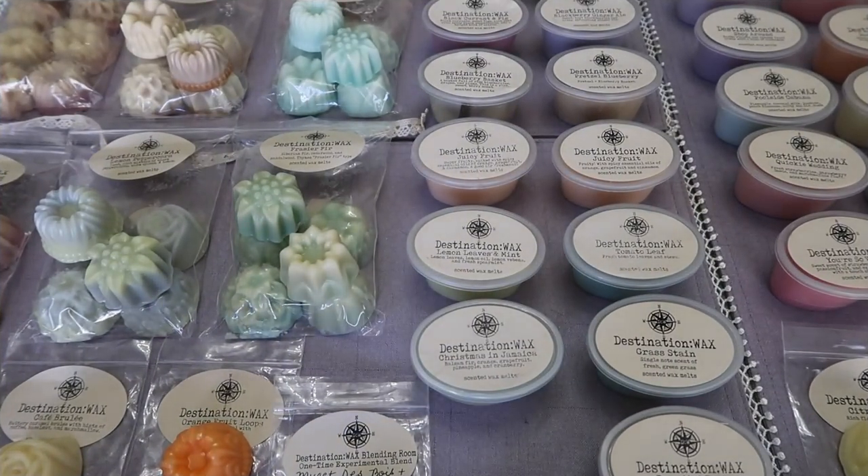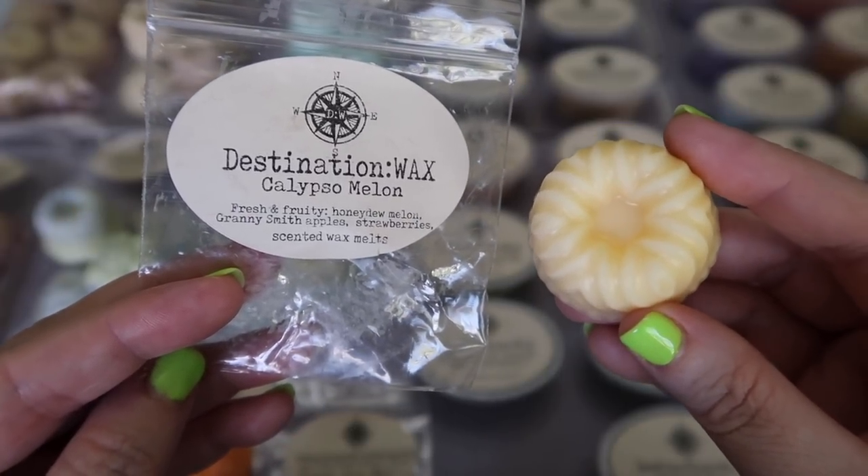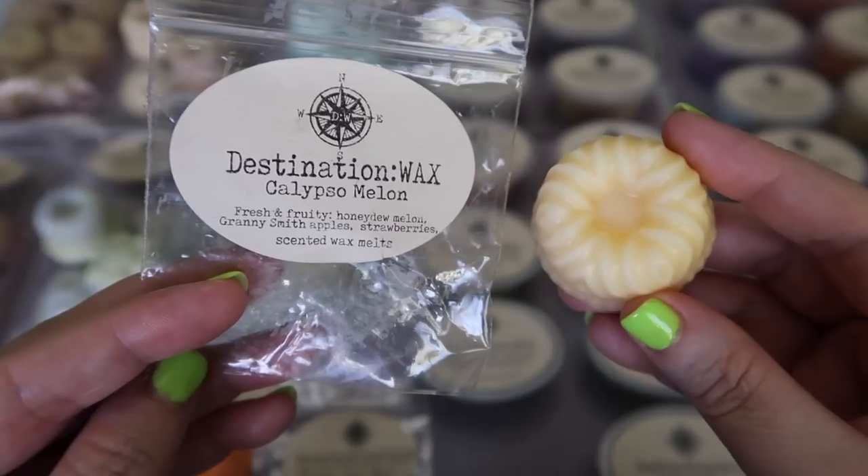I'm going to start with the samples first, then talk about the mini cakes, and then move into the scent shots. Because this is three separate orders, I do have several samples here to show you. The first sample she sent me was Calypso Melon.